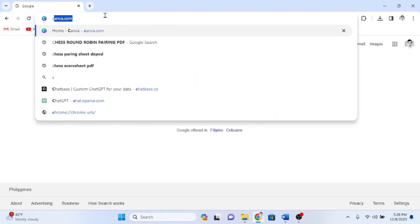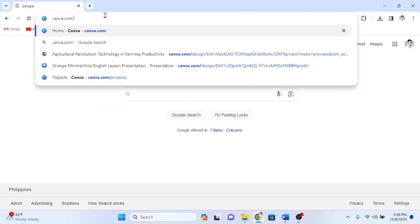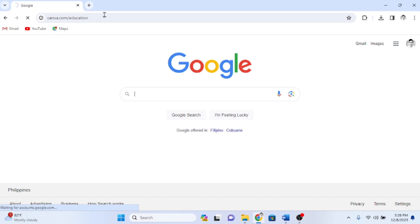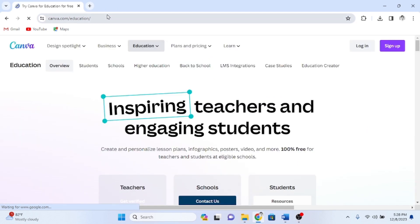Let's get started. To begin, open your web browser and type canva.com/education. Next, click on the sign up button.